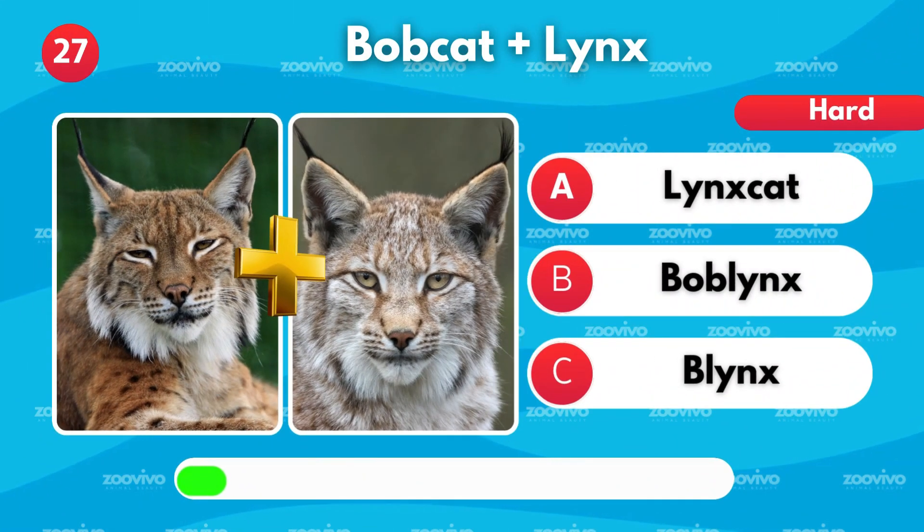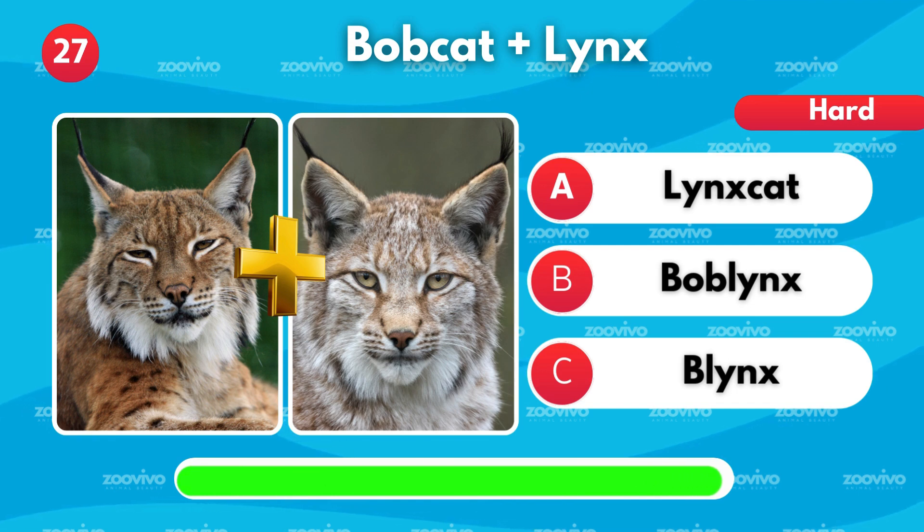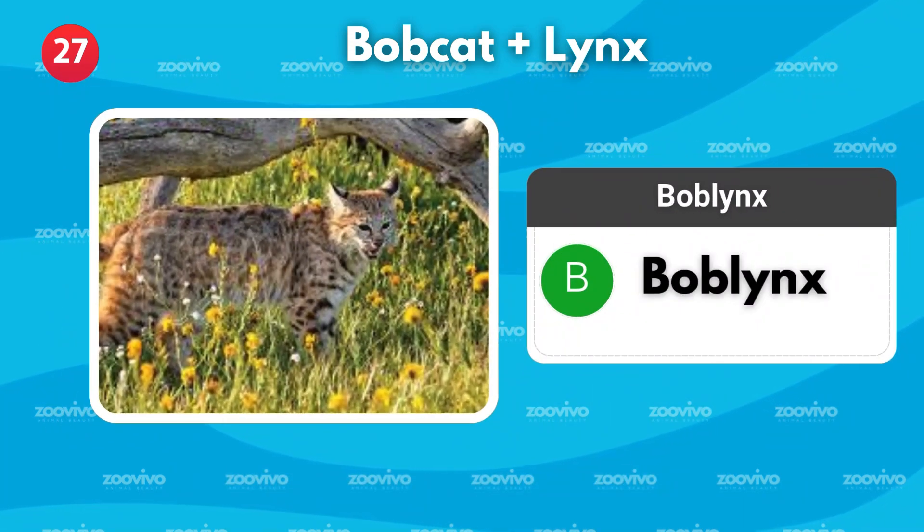A bobcat and a lynx create what? Is it Lynx cat, Boblynx, or Blinks? It's Boblynx.